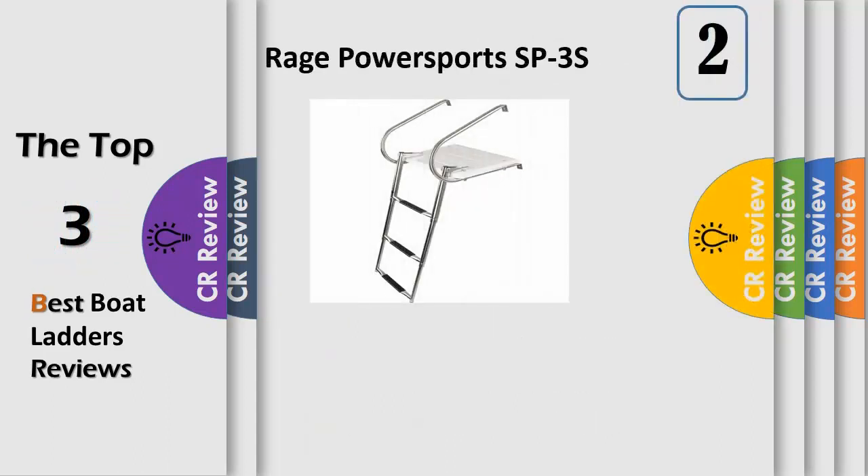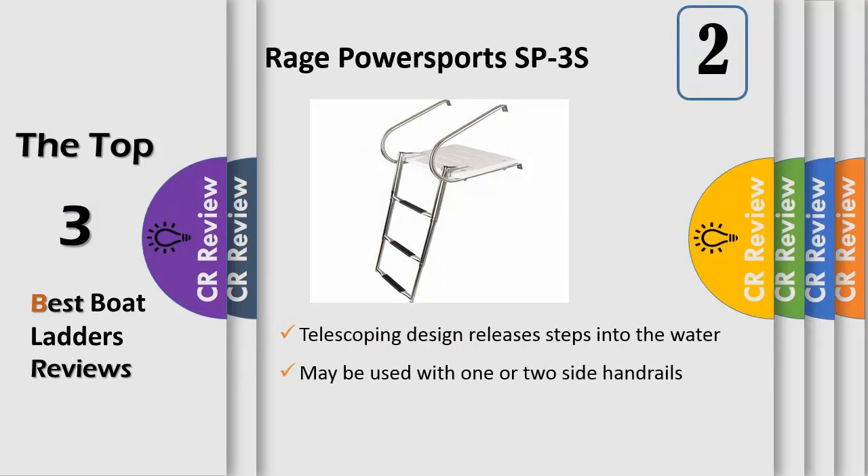Number 2: these telescoping boat ladders include ridged fiberglass platforms with handrails, making getting in and out of a boat easier. The ladders include non-slip tread and can be folded up and stored on top of the platform when not in use.